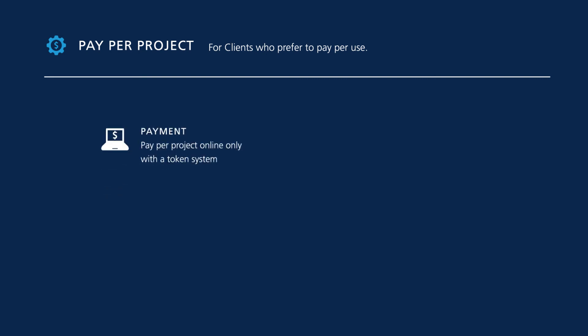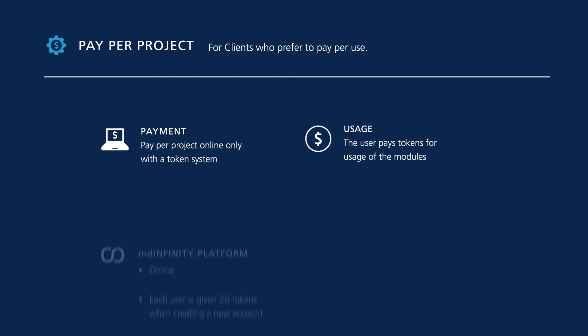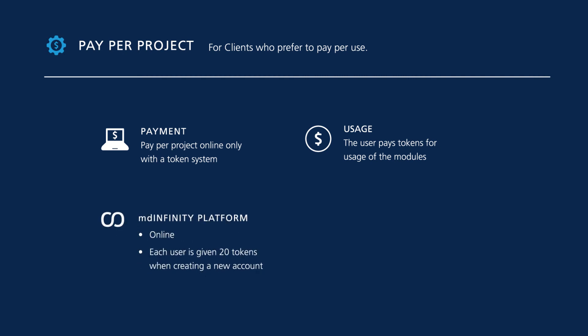Pay per project is Micro Drones' data processing module plan for clients who prefer to pay per use. Payment is pay per project, online only, with a token system. Usage means the user pays tokens for usage of the modules. The MDInfinity platform for this plan is online only.